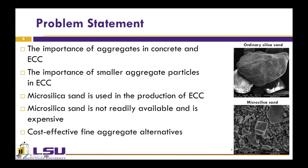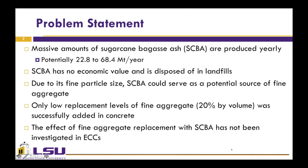This micro silica sand is not readily available and is expensive, which increases the production cost of ECC material. So it is important to identify cost-effective fine aggregate alternatives. Massive amounts of sugarcane bagasse ash, or SCBA, are produced worldwide. Currently SCBA has no economic value and is disposed of in landfills, causing environmental concerns. Finding alternative applications for this agricultural by-product is important. Due to its fine particle size, this material could serve as a potential source of fine aggregate in the production of concrete materials. A few studies have investigated the effect of lower replacement levels of fine aggregate with SCBA in concrete, where the optimum replacement amount was found to be 20% by volume. However, the effect of fine aggregate replacement with SCBA has not been truly investigated in the literature for ECC production.